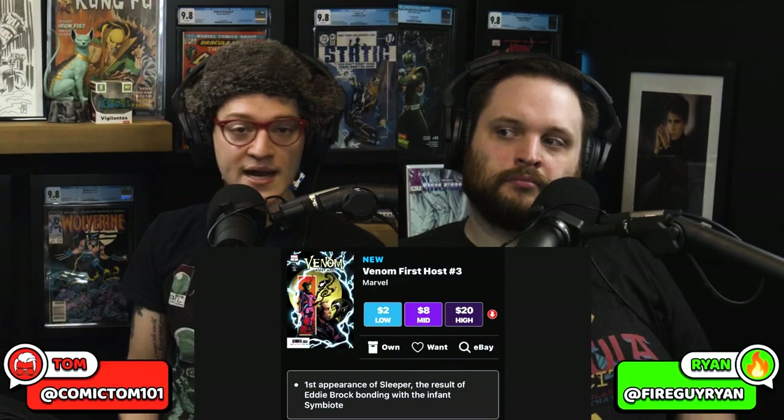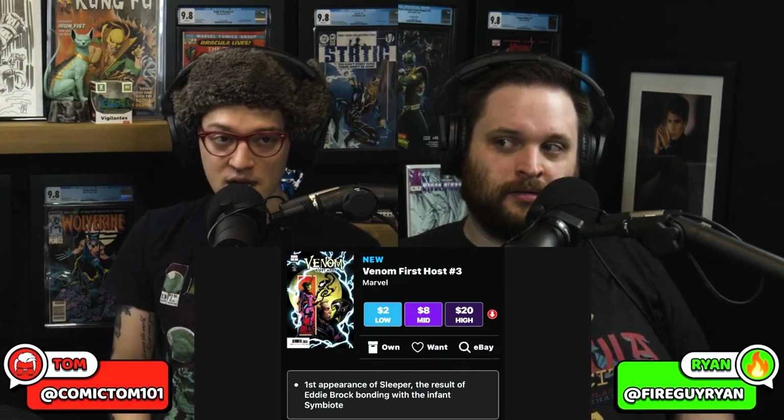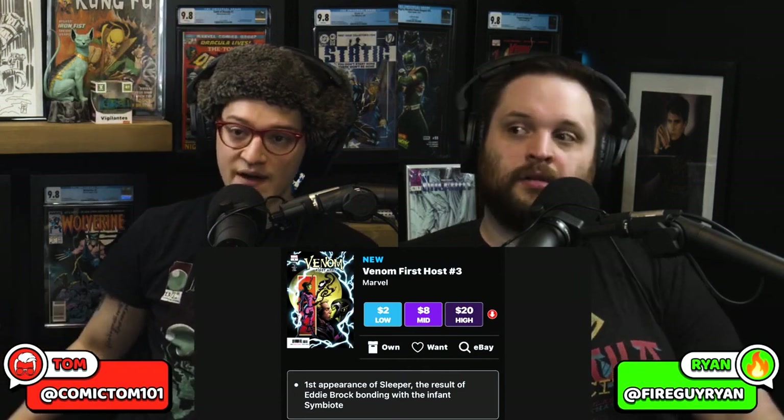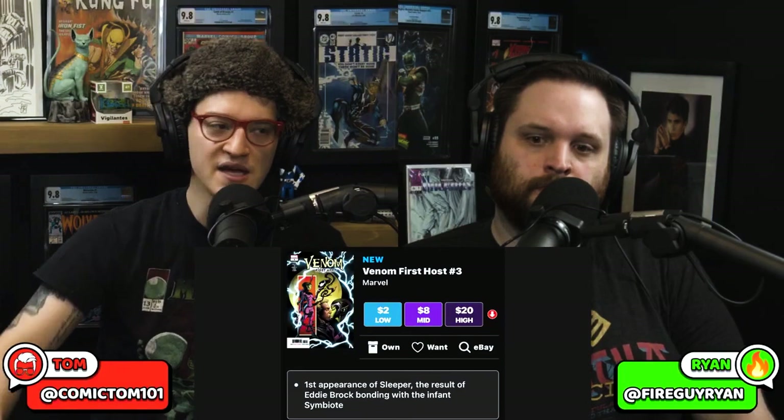What's Sleeper doing right now? Currently? Hanging out with Dylan? That's right. He's a major side character, still in the mix in the current Venom book. Al Ewing is on Venom right now. But this book is down, and I suspect that this book is down because Donny Cates left Venom.